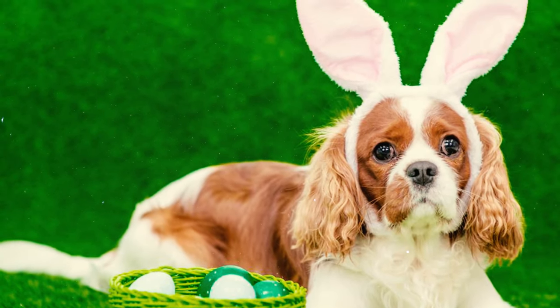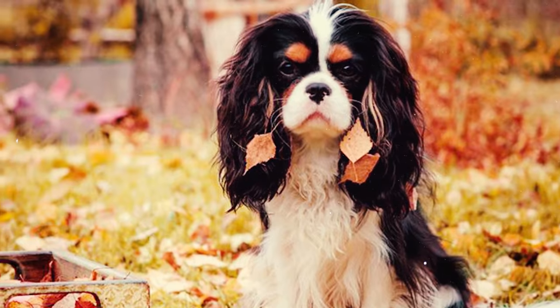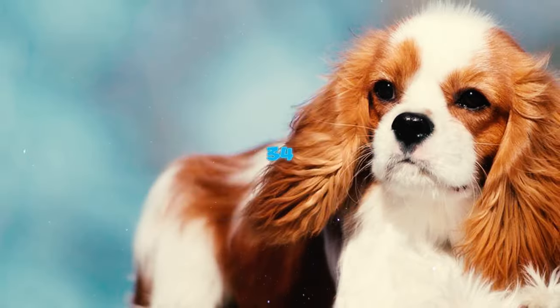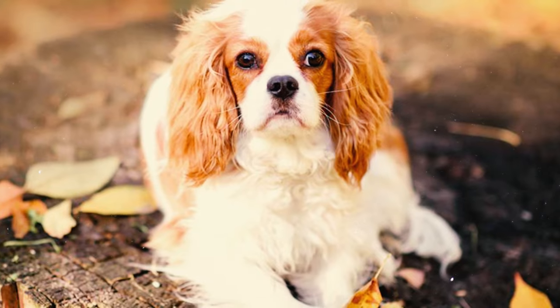Number thirty-three: since 2000, the popularity of the Cavalier King Charles Spaniel has surged in the United States, earning it the 15th spot among the most popular purebreds in the country.